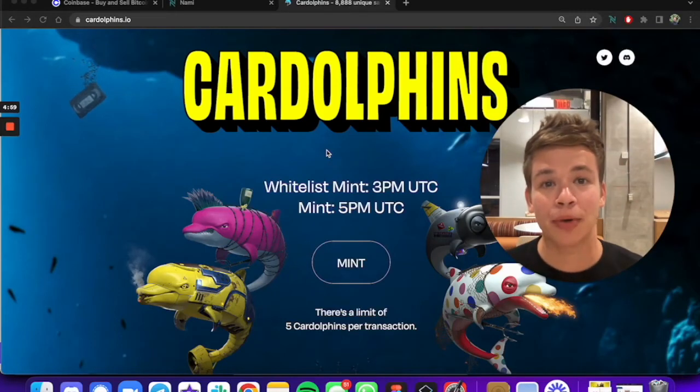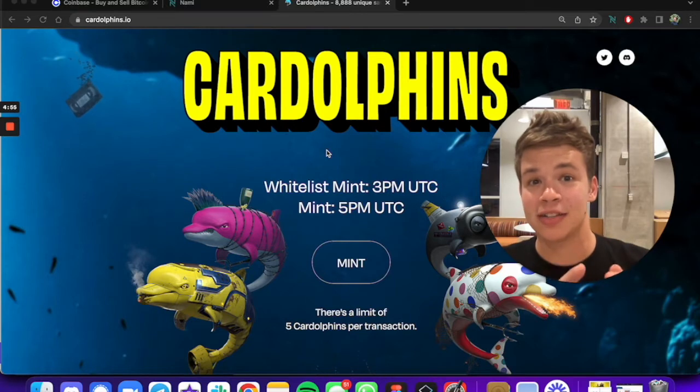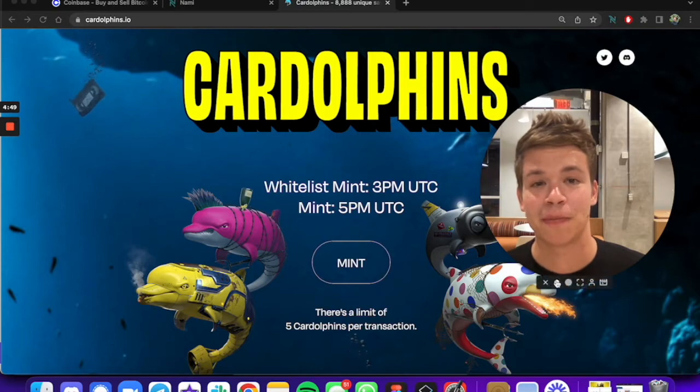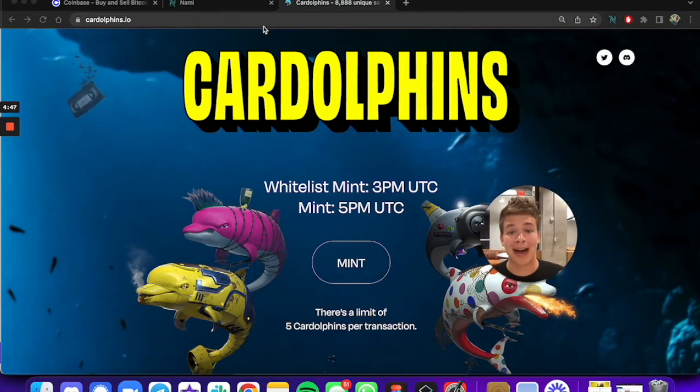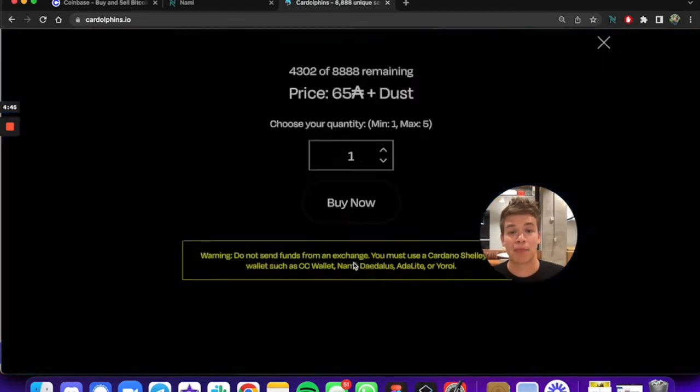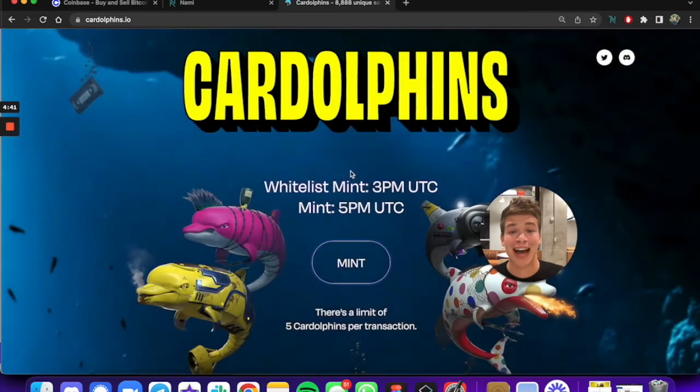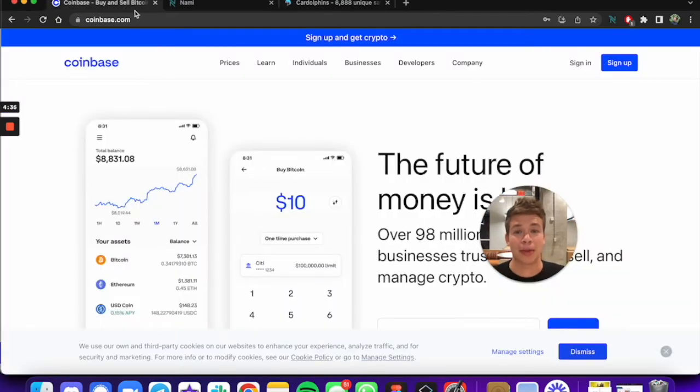In this video, I'm going to walk through buying a Cardolphin and then going into the community to access the special benefits. The first thing we're gonna do is go buy some Cardano. Cardolphins is a project that accepts Cardano — that's a type of cryptocurrency. The first thing we're gonna do is go buy some of that from Coinbase.